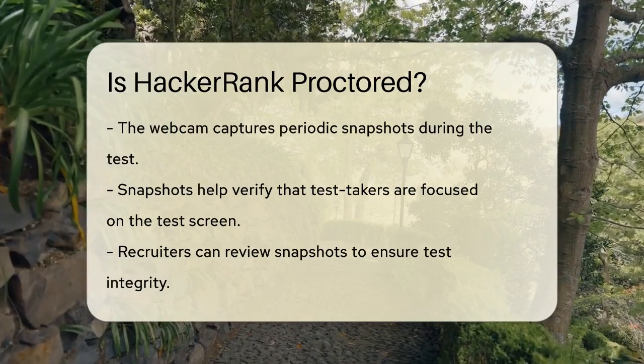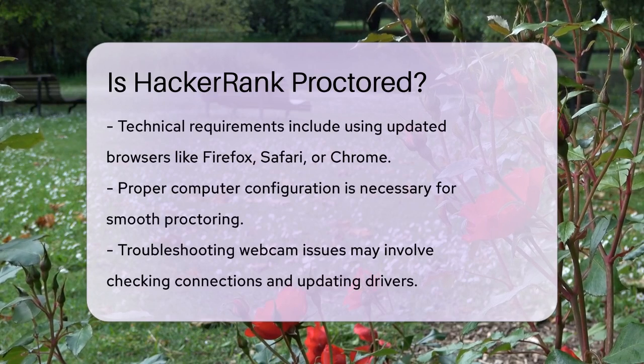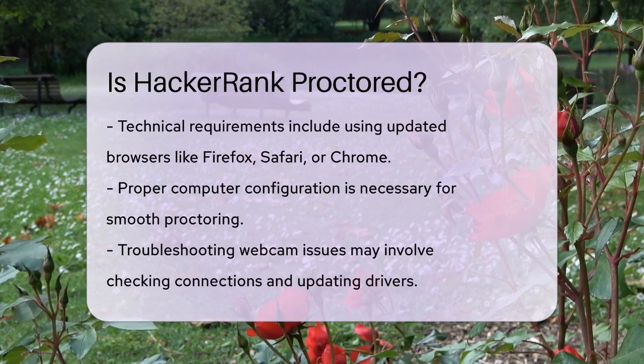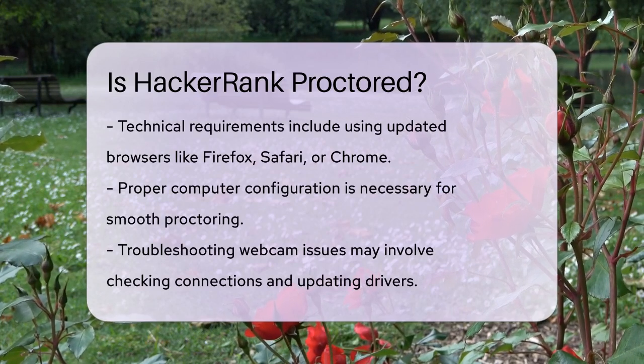HackerRank also has some technical requirements to make sure the proctoring works smoothly. You need to use the latest versions of browsers like Firefox, Safari, or Chrome, and your computer or laptop must be configured correctly.